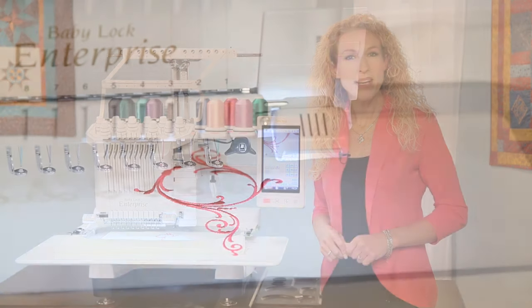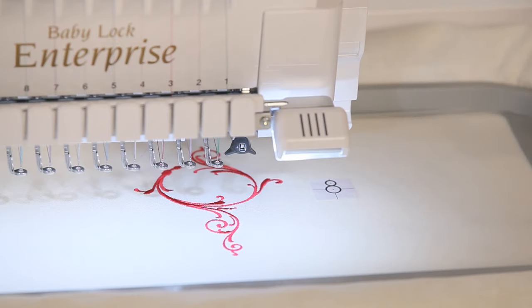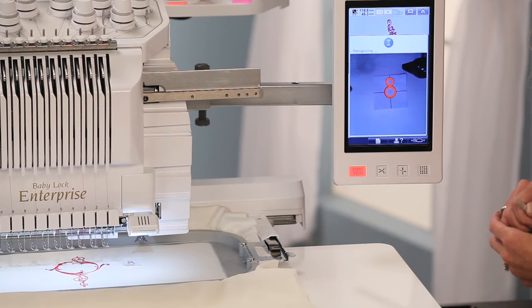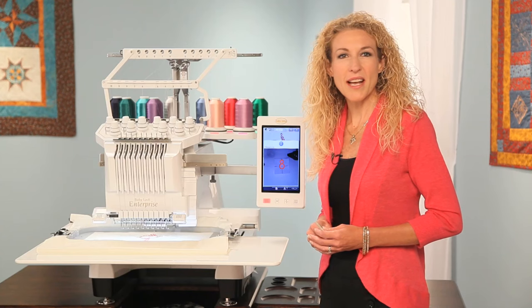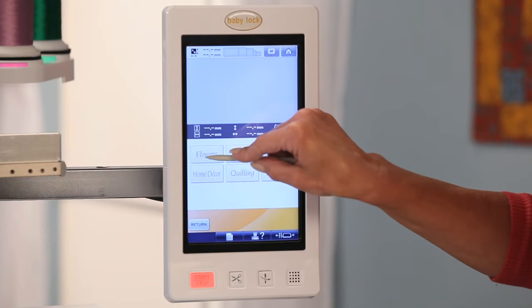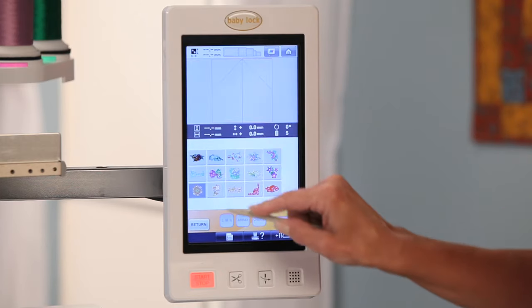The needle cam also recognizes the positioning sticker and positions the embroidery automatically. The Enterprise instantly processes changes and displays them on the screen along with an up-to-date stitch count and a projected stitch time of your design. With the large thumbnail size, you can easily browse through 110 exclusive built-in designs, so you can start a project right away.